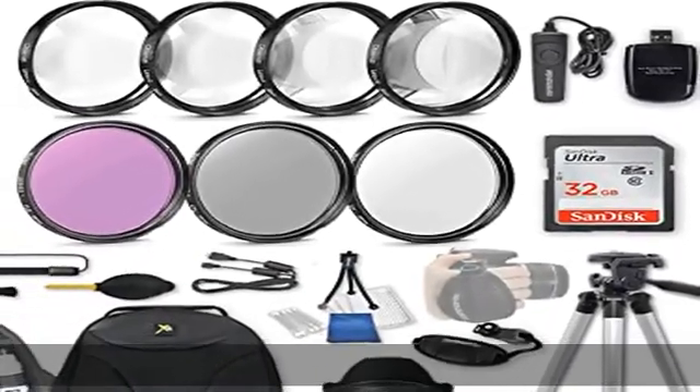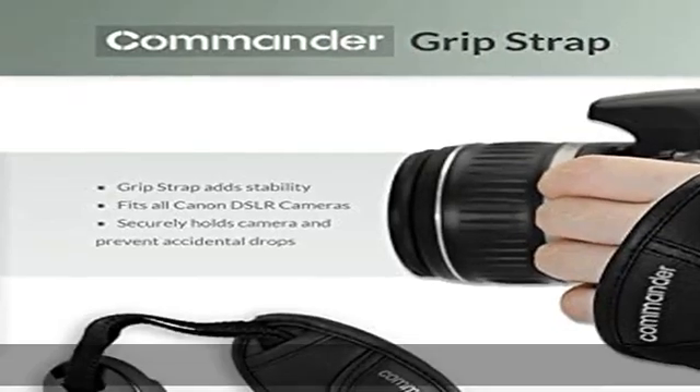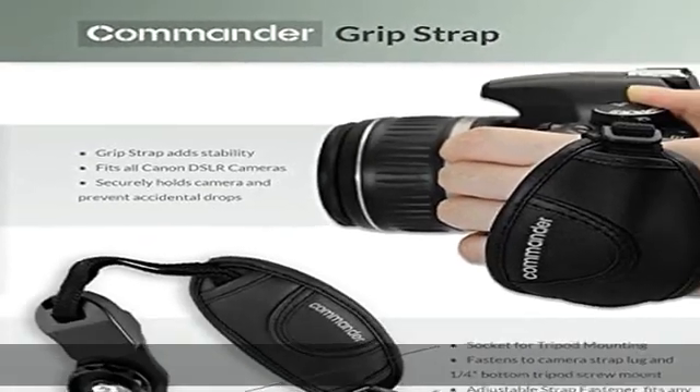The 33rd Street Cameras Professional Accessory Bundle provides everything needed to enhance your shots and bring your photography to the next level.